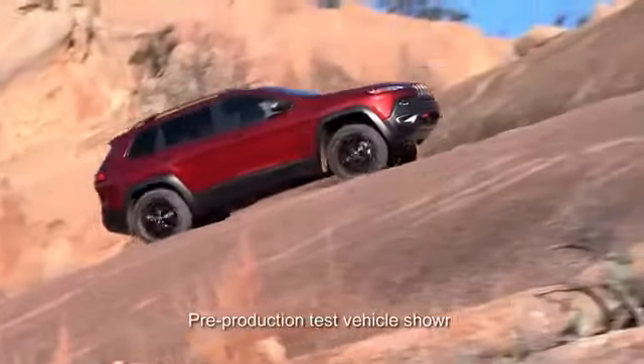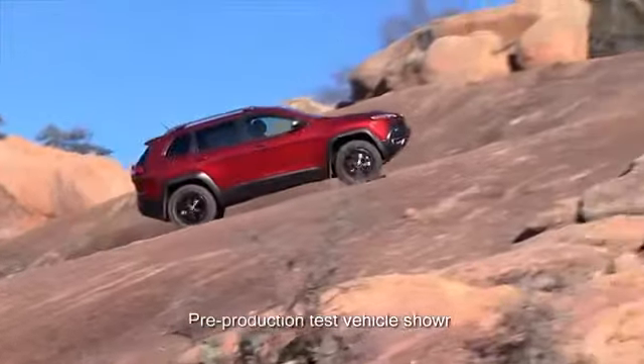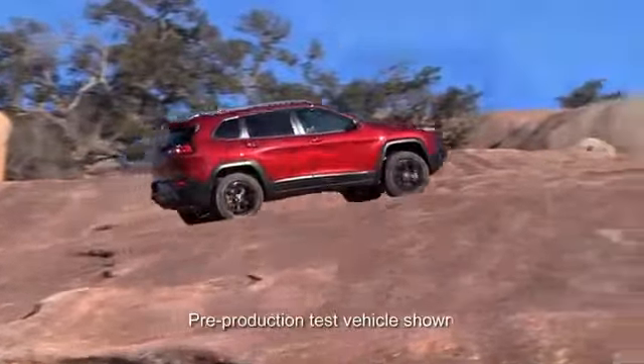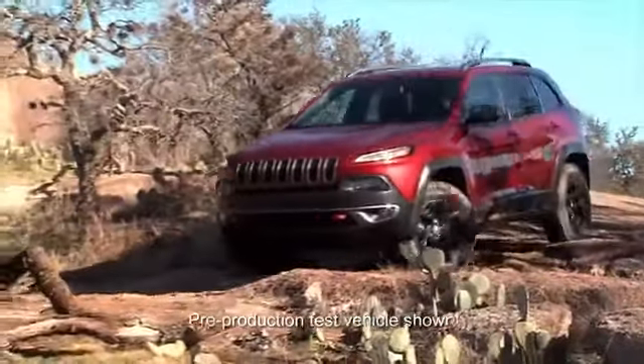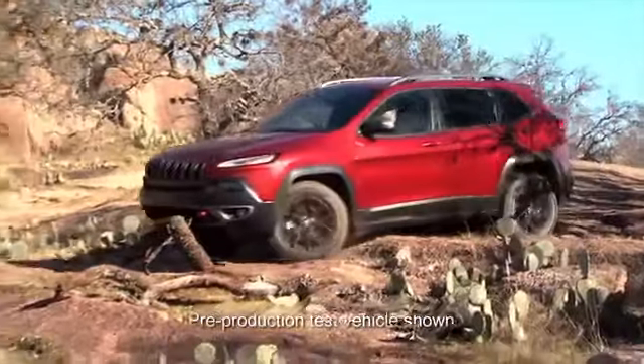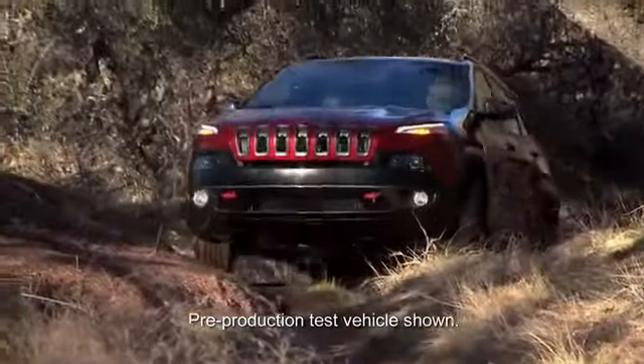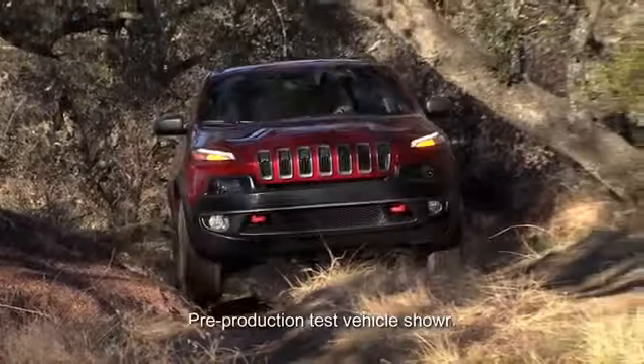From an off-road perspective, we have a locker in the rear, a two-speed active drive system which has a true low range, 17-inch off-road tires for off-road capability, skid plates, tow hooks — all the things that let this vehicle go off-road without any worry to the driver about anything getting damaged.